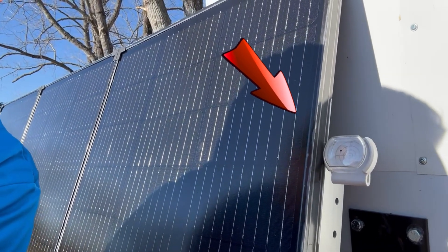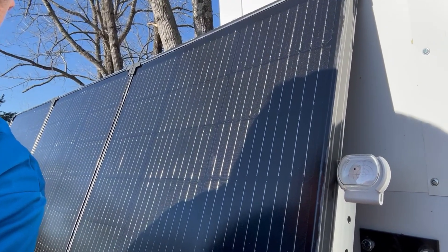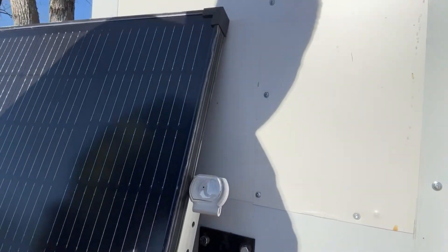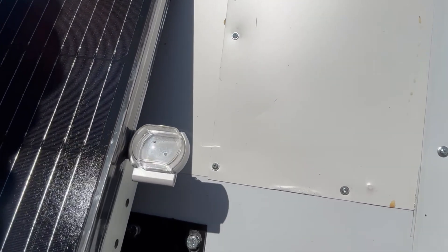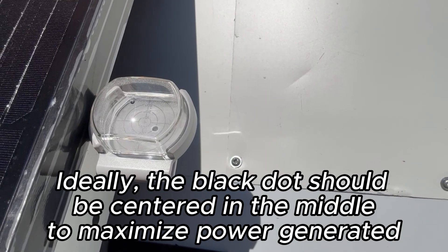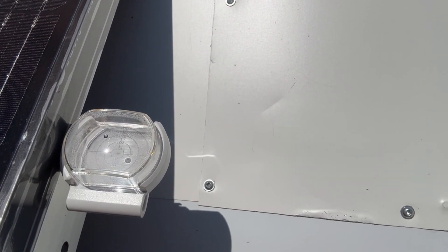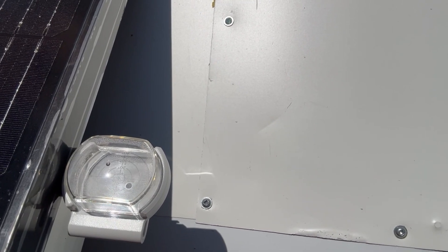I'm going to get out of the way so you can see it actually working in real life. You can see where that black dot is — it's a little bit off. So it's at about a 20-degree angle. So if I were to move the panels a little bit, I could get an even better power generation by aiming this directly at the sun.